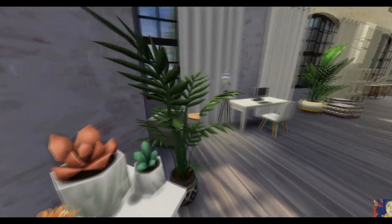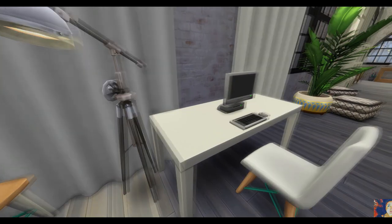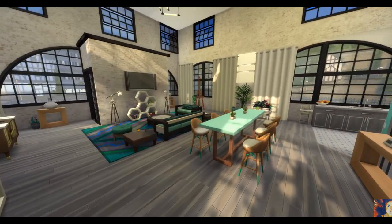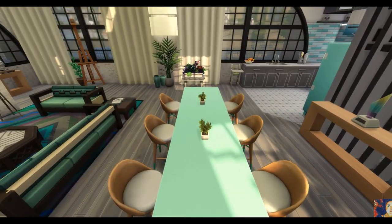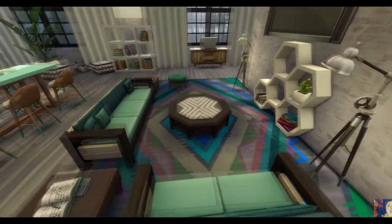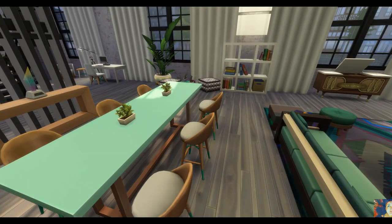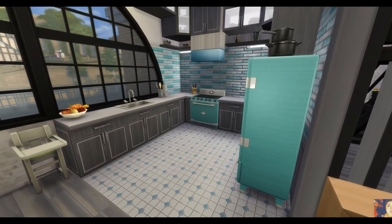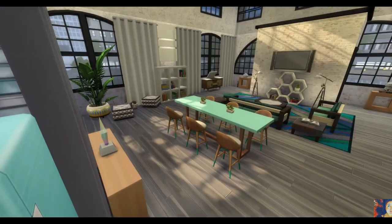J'ai gardé un petit peu l'âme de l'extérieur de l'usine. Je n'ai pas retouché tous les murs, j'ai un peu bidouillé les toits, les fenêtres, ainsi que l'emplacement de la maison — je l'ai avancée d'un ou deux carreaux pour avoir une surface derrière un peu plus large. J'ai tout cassé l'intérieur et tout refait, en gardant quand même l'esprit mezzanine avec les chambres à l'étage et un toit cathédral pour le séjour.